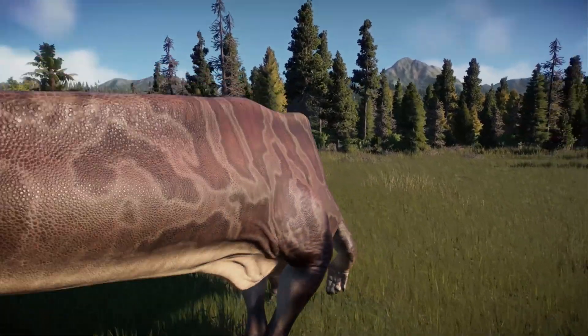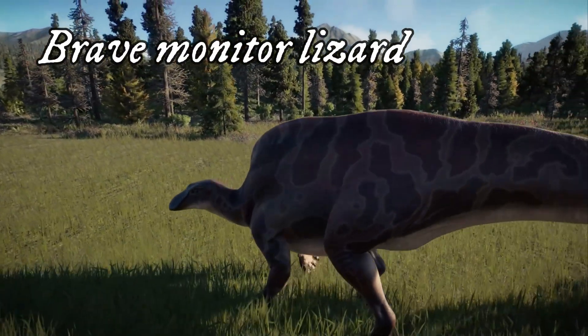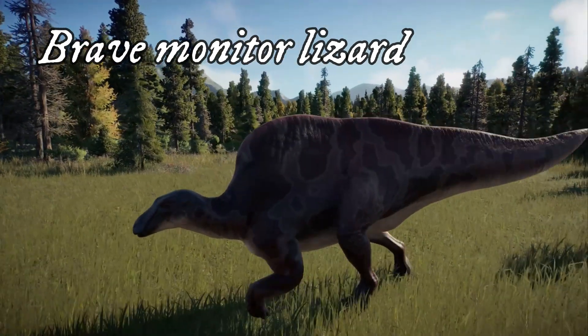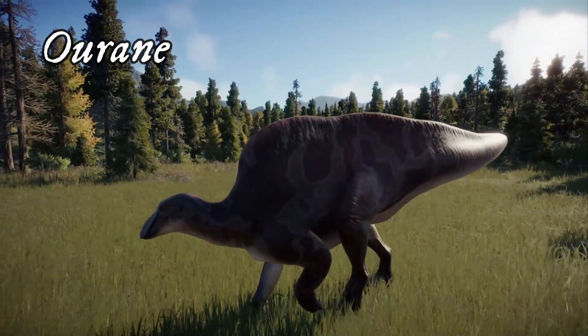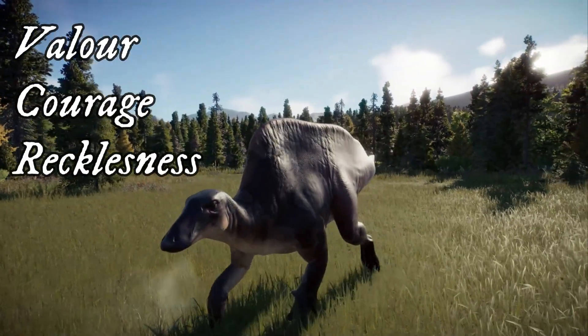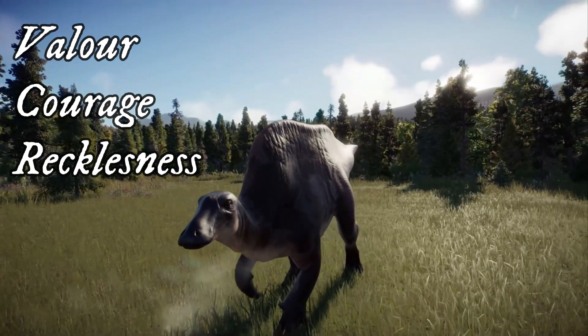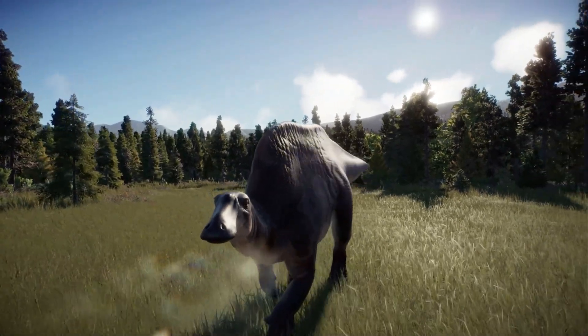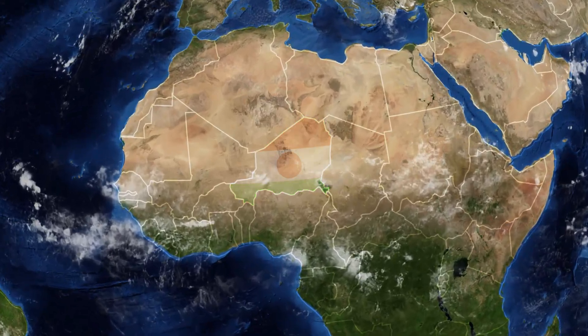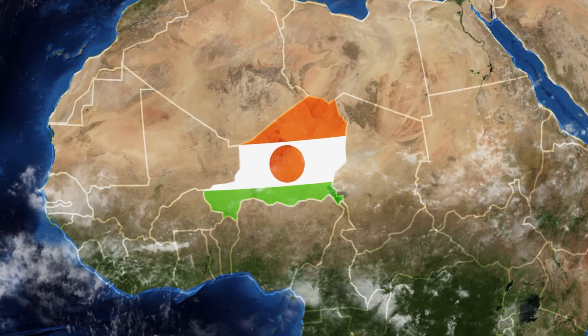The name meaning is Brave Monitor Lizard and has two meanings. It is made up from an Arabic word, Urane, which stands for Valour, Courage, or Recklessness, or the Tuareg name describing the Desert Monitor. The specific name, Nigeriensis, was given to honour the country where it was first found.